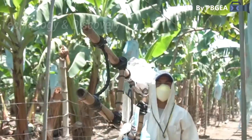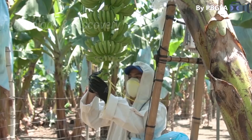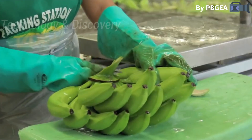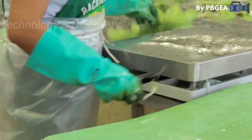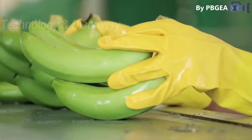The mature bananas are harvested 10 to 12 weeks after bagging in the field. These are carefully cleaned, inspected, and selected to ensure that only the best Philippines Cavendish bananas reach the export market.